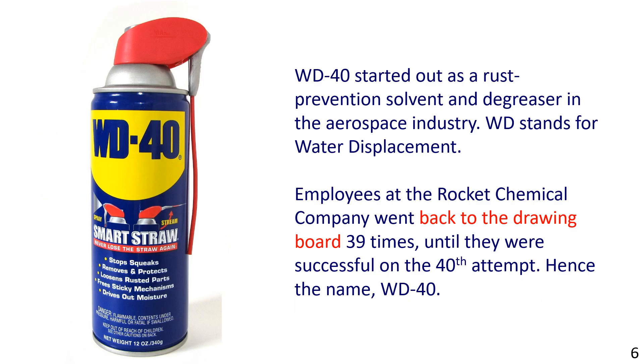Now in the third example, we see an aerosol spray of the popular lubricant named WD-40. WD-40 started out as a rust prevention solvent and degreaser in the aerospace industry. WD stands for water displacement. Employees at the Rocket Chemical Company went back to the drawing board 39 times until they were successful on the 40th attempt — hence the name WD-40.